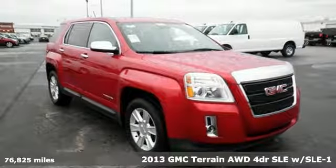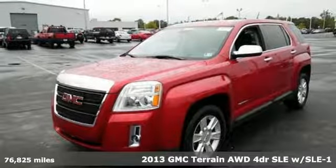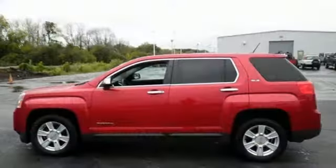It's a 2013 GMC Terrain. This SUV will be the perfect fit for your family with power and efficiency, and surprising cargo space. It comes with all the amenities you need.